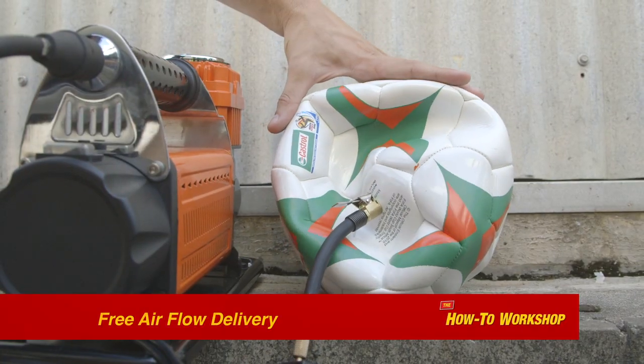When considering the correct air compressor, the most important factors are the PSI it produces and its airflow delivery. Free airflow delivery is the amount of air expelled by the compressor continuously in one minute. This demonstration shows the effect of free airflow delivery.